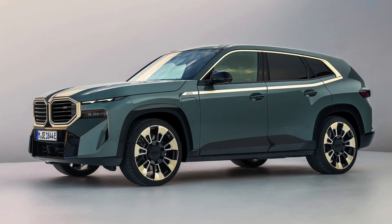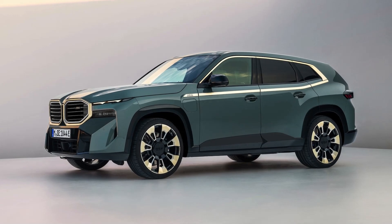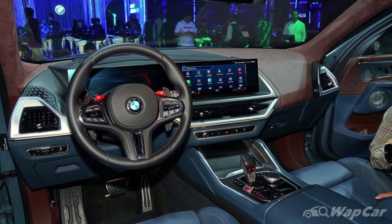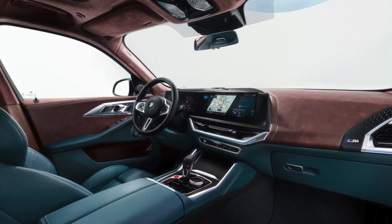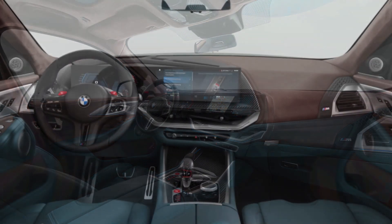Number 3. Luxurious Interior. The interior of the BMW XM is a masterpiece of luxury, featuring high-end materials, customizable ambient lighting, and a state-of-the-art infotainment system.